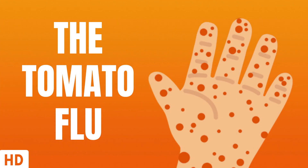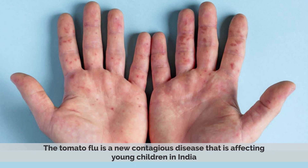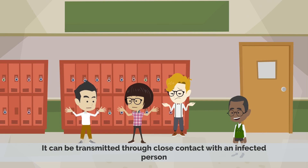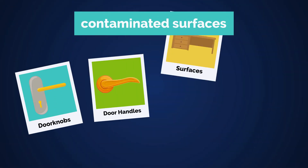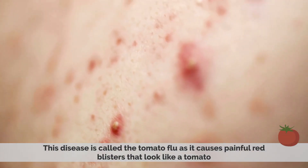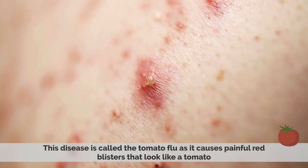Today's video topic is the tomato flu. The tomato flu is a new contagious disease that is affecting young children in India. It can be transmitted through close contact with an infected person, and it can also spread through contact with contaminated surfaces, such as doorknobs, door handles, or objects used by infected persons. This disease is called the tomato flu as it causes painful red blisters that look like a tomato.